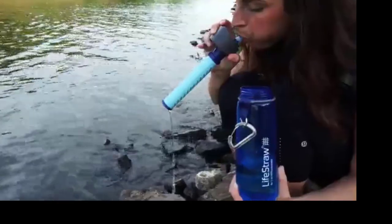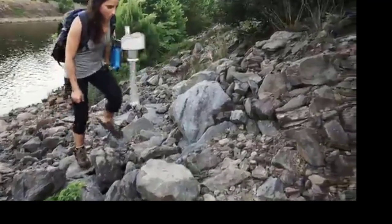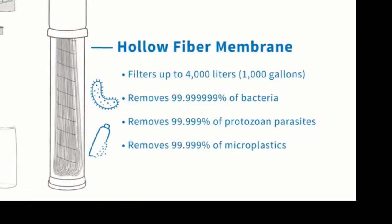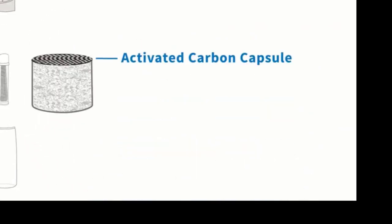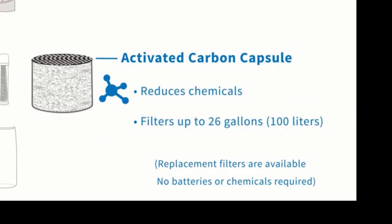When finished, blow the water out of the filter, replace the cap, and off you go. The first stage of the filter is the hollow fiber membrane, which removes bacteria, parasites, and microplastics, and filters 1,000 gallons of water. The second stage is the activated carbon capsule, which improves the taste of the water by reducing chemicals, and filters 26 gallons of water.